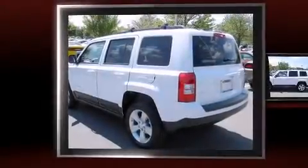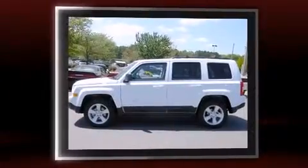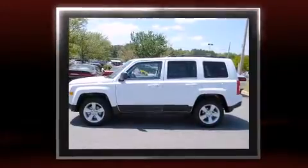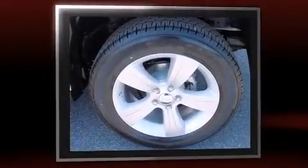Treat yourself to a test drive in the 2012 Jeep Patriot. Under the hood, you'll find a four-cylinder engine with more than 170 horsepower, providing a smooth and predictable driving experience. Four-wheel drive allows you to go places you've only imagined.